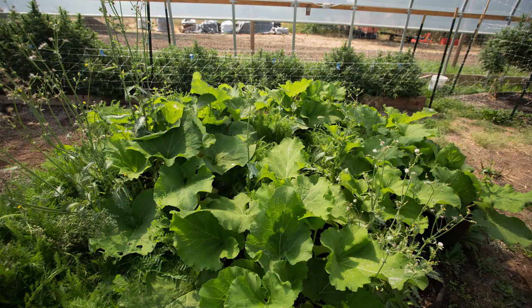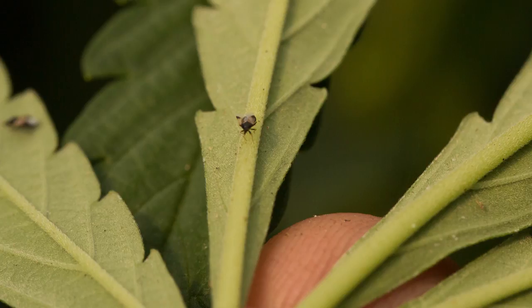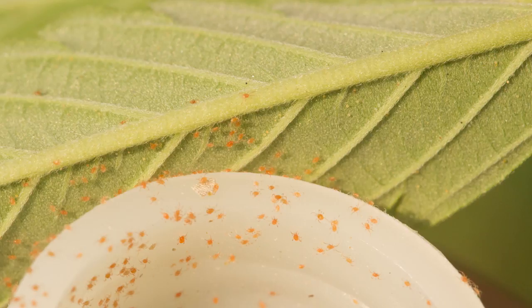Funtanellis also makes sure there are plenty of creatures on the farm ready to eat any bad bugs that show up. He buys and releases predatory insects like pirate bugs and bright orange predatory mites called persimiles. When you release them, they're like barbarians — they're starving — and you can see them run onto the plant. Their whole goal is just to eat the other mites and eggs.